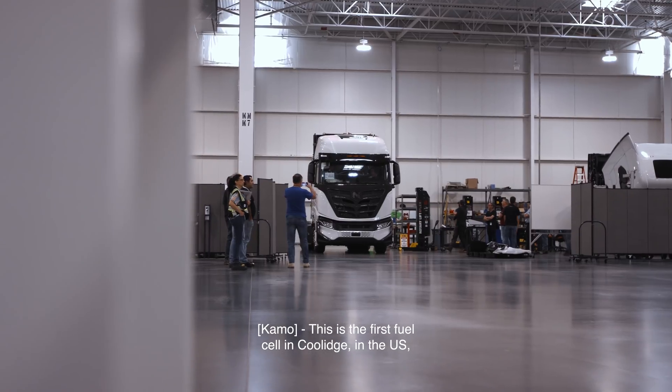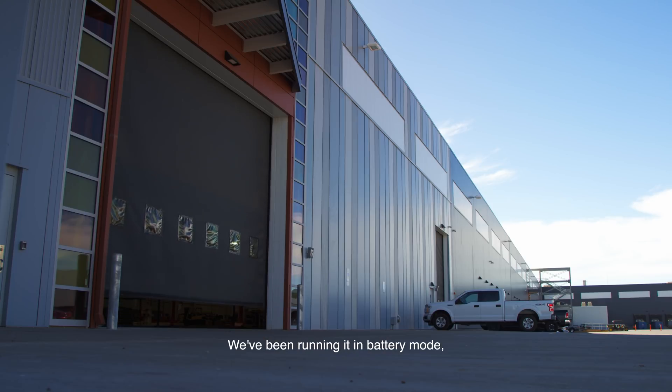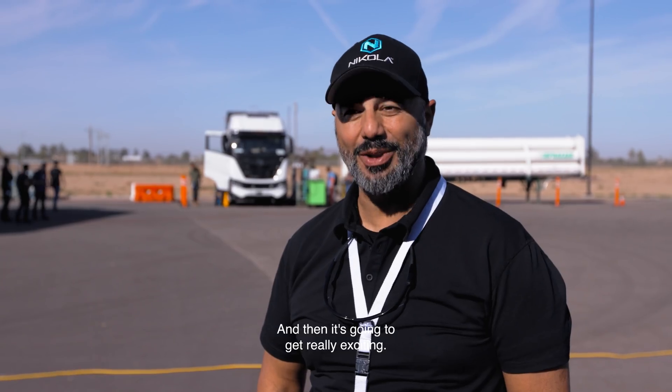This is the first fuel cell in Coolidge in the U.S. that we're putting together and igniting. It's really exciting. We've been running it in battery mode, going through all the checks, breaks, and such. We'll get to that next phase coming up real soon, and then it's going to get really exciting.